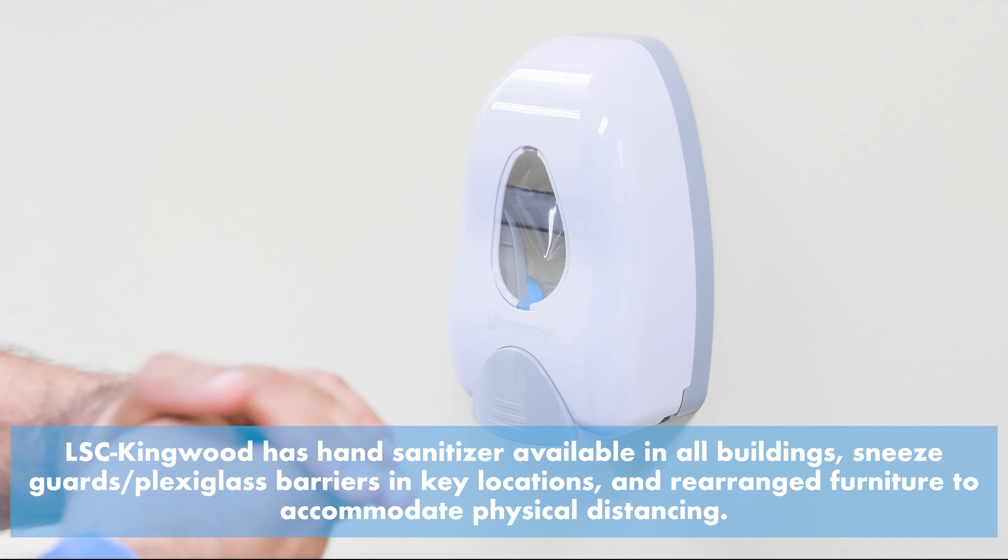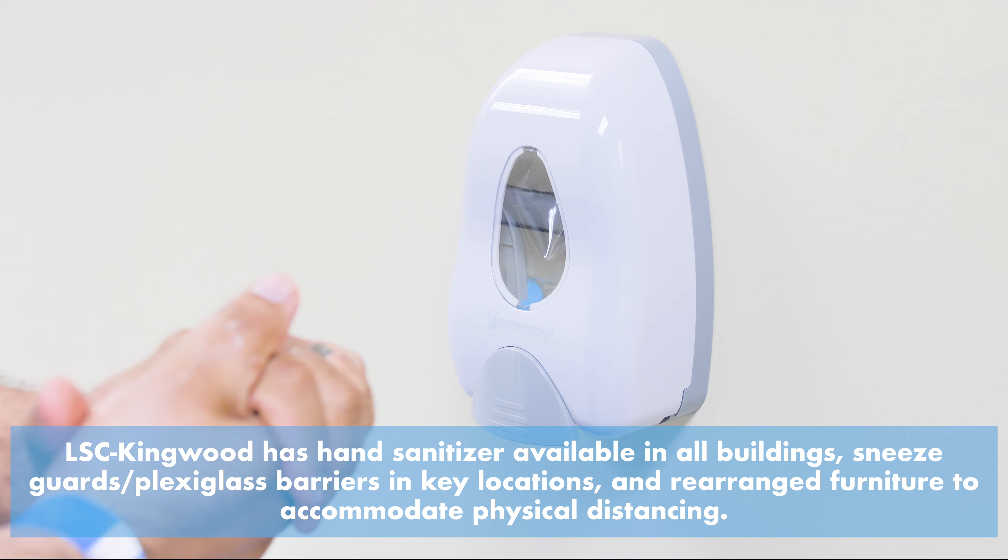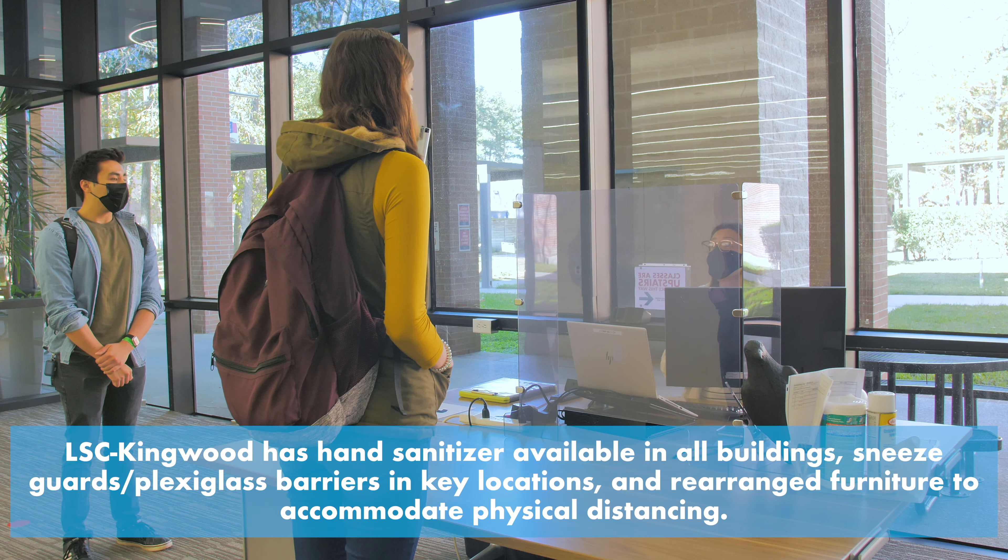At Lone Star College Kingwood, we strive to protect everyone who enters our buildings. Due to the COVID-19 pandemic, we have established safety measures to mitigate and minimize exposure, risk, and interruptions.